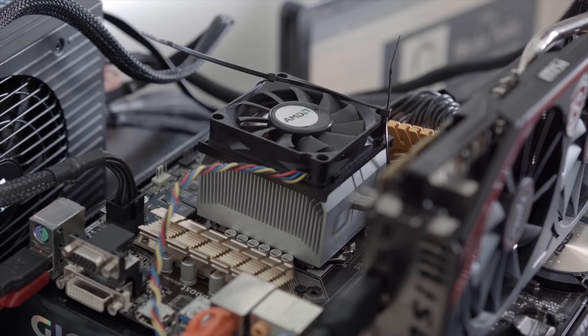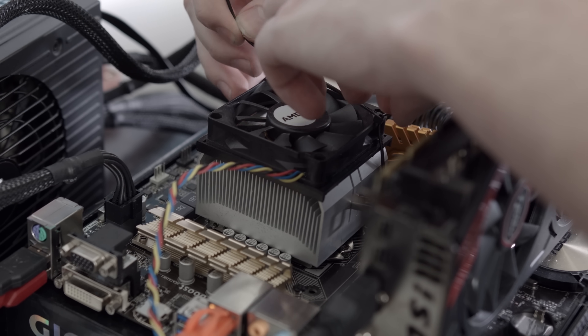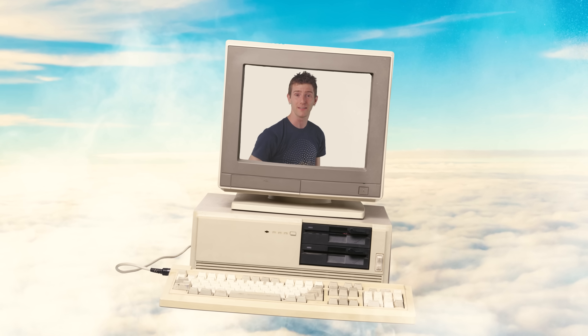Your CPU is going to function just fine at stock speeds with the cooler that comes in the box, or worst case scenario, a modest aftermarket air cooler. Because long gone are the days when your typical beige box system sounds like a jet engine when it's being put through its paces.